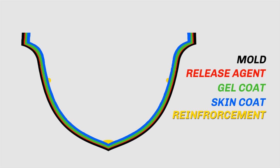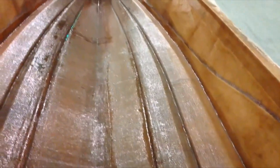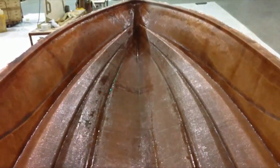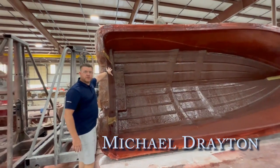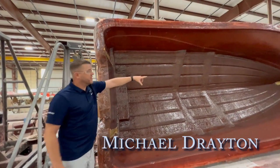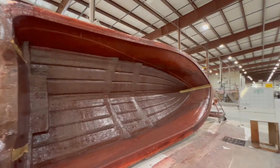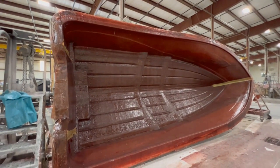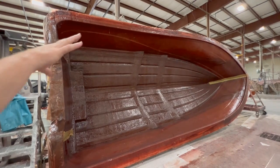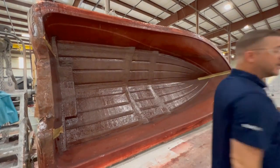Then reinforcements are added, which you can think of like rebar in concrete. The reinforcements give added strength to key areas and could be things like full-length solid strand fibers or Kevlar. The impact zones — on the nose, the heel, and on the transom — use Kevlar because a lot of force happens there due to the engine and the torque. That's why it's a different color.